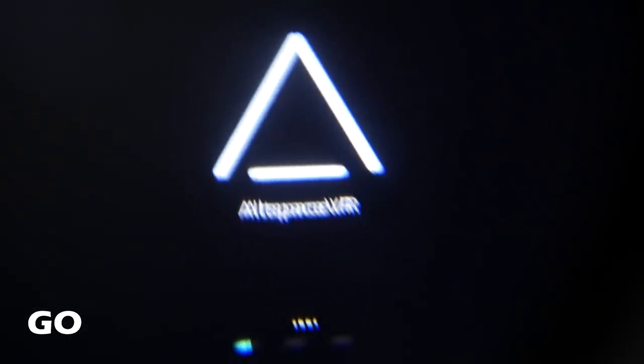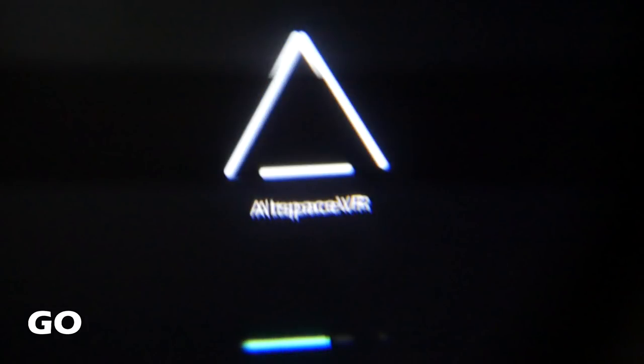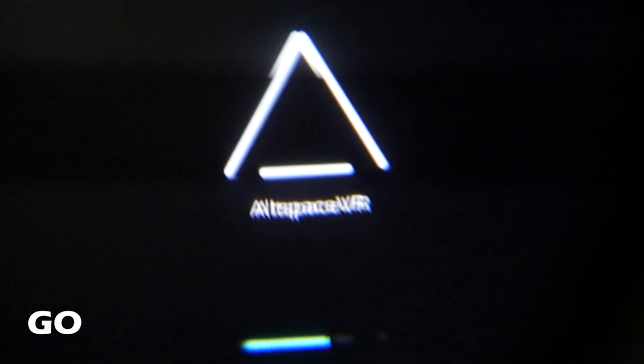Now comparing with the $199 Oculus Go — the difference is stunning. There are nearly no god rays at all, and I can say these are currently the best lenses in any consumer VR device. The black levels are also a nice dark black, not gray. The display runs at 72 Hz, which is below the 90 Hz of PC VR headsets, but the picture is not flickering — and it's actually a step up from the 60 Hz of mobile phone-based Gear VR and Daydream experiences.